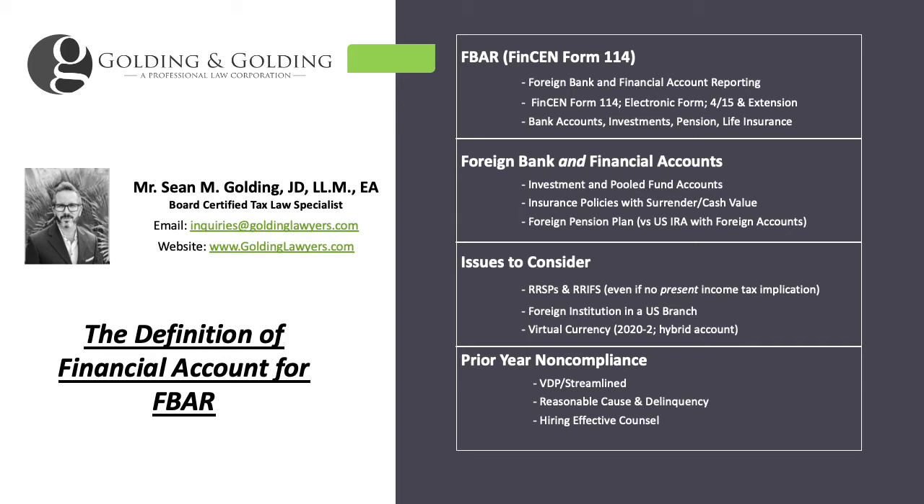Stocks are a little different. If you have stock certificates, they are generally not reportable on the FBAR — there are some very minor exceptions, but for the most part they are not. When it comes to stock accounts, like at Ameritrade, Vanguard, or Schwab, those are reportable, but you don't have to break down each specific stock — you just report the account information.